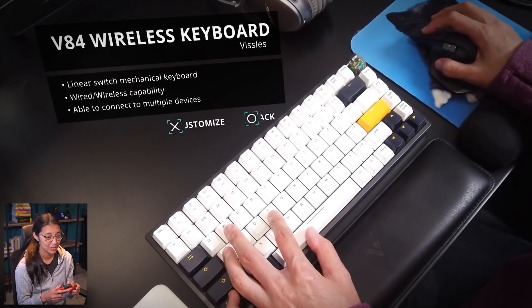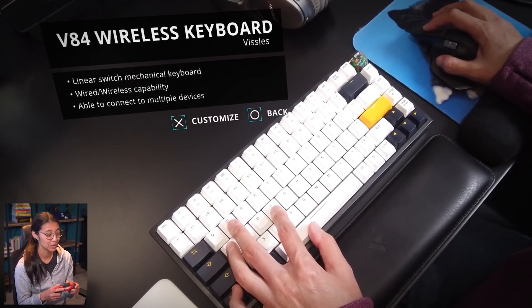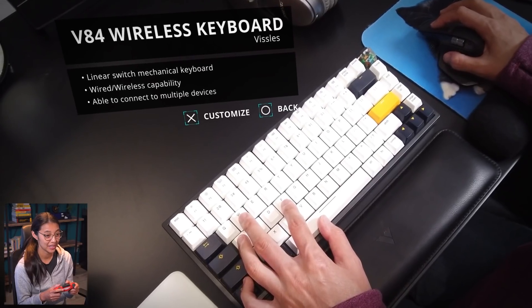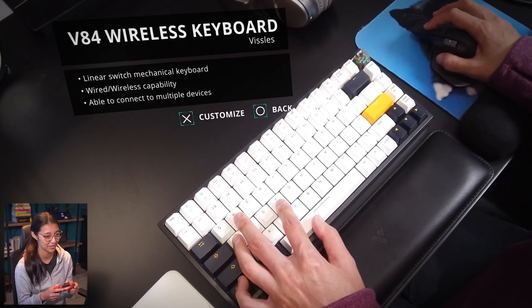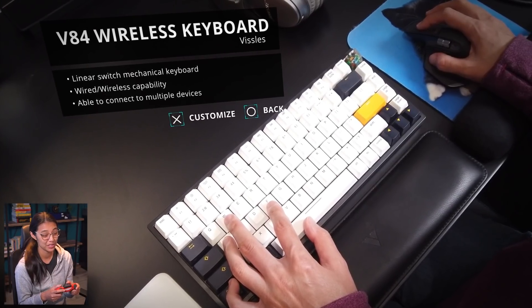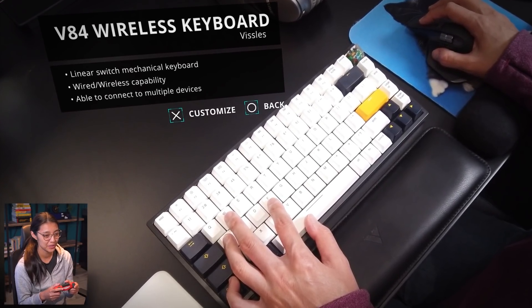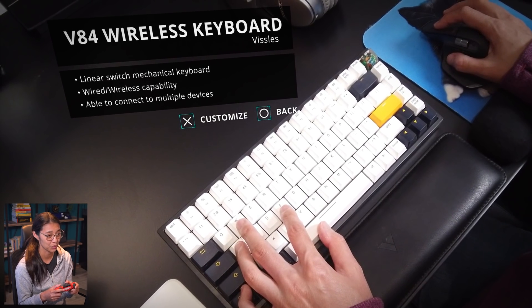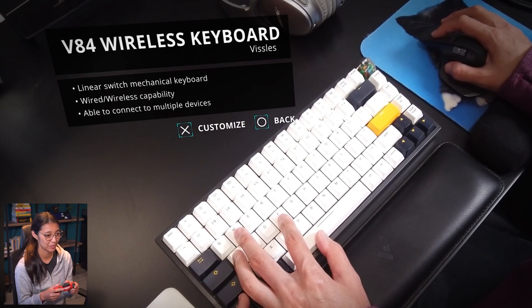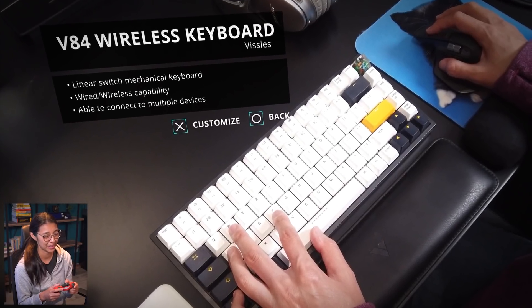Now the other piece of gear that I get a lot of questions about — my mechanical keyboard. This keyboard was gifted to me by the company Vissles. It's Bluetooth but can also be wired, and it can connect to multiple devices, which is really handy since I sometimes write Instagram posts on my phone and the keyboard is faster for that. It was especially useful when I had to keep all my work on a separate laptop — I'd just hit a switch on the monitor and keyboard and I'd be ready to get down to business.